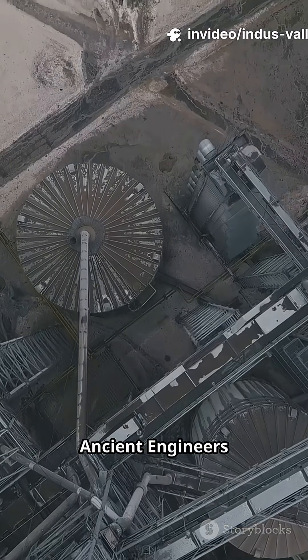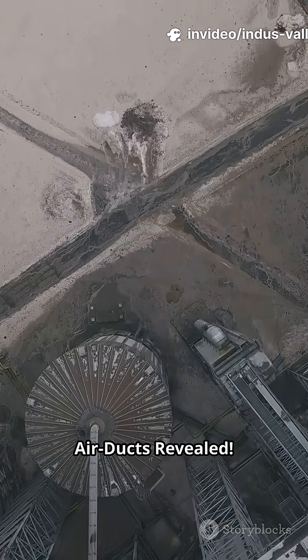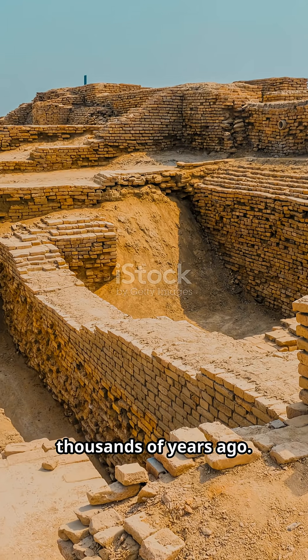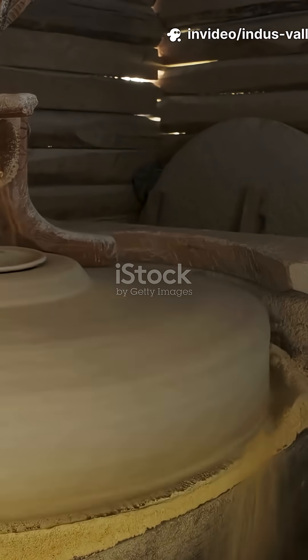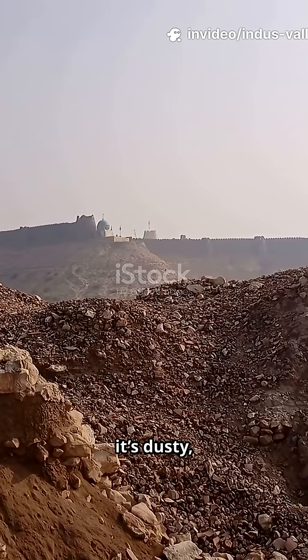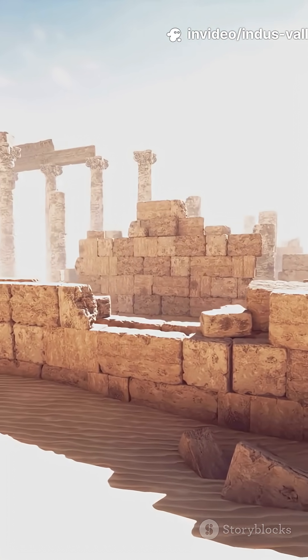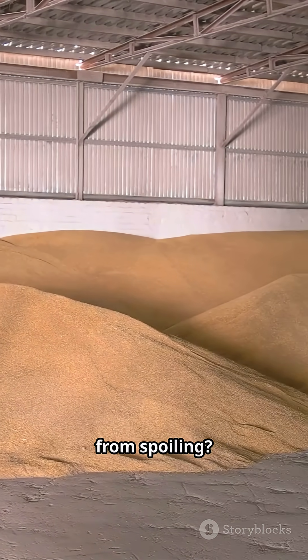How Ancient Engineers Kept Grains Fresh — Indus Valley Air Ducts Revealed. Alright, picture this: you're living in the Indus Valley thousands of years ago. It's hot, it's dusty. You've got one big problem — how do you keep your grains from spoiling?